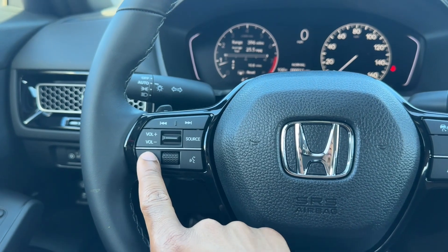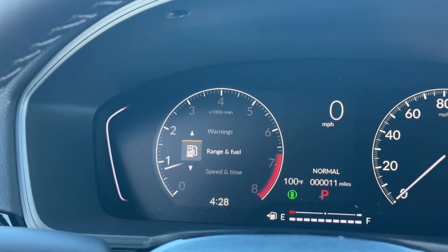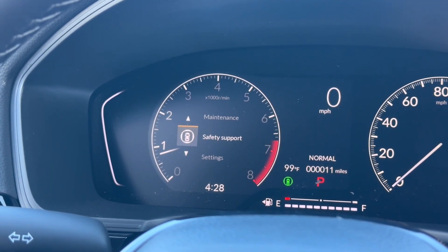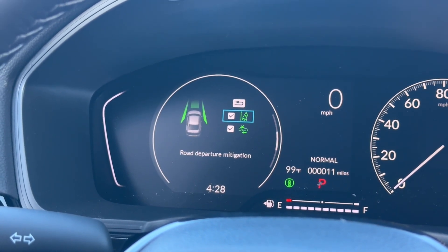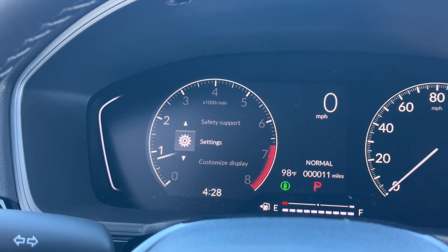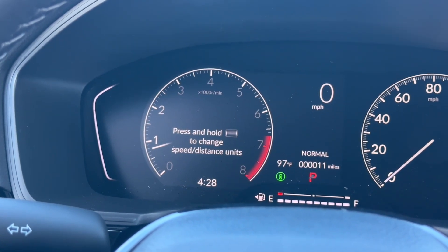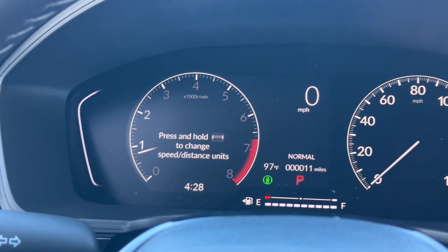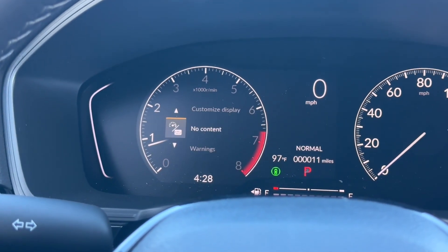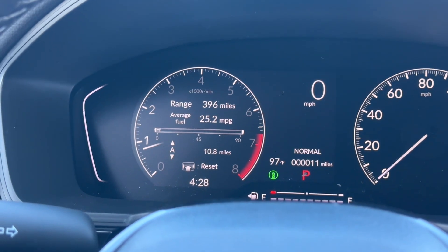The configurable screen in the cluster is controlled by the scroll wheel. Pressing home shows a lot of options — range and fuel, speed and time, driver alertness, seatbelt status, oil life, safety features. You can toggle road departure mitigation and collision mitigation braking on and off, change door lock settings, and customize what's displayed. You can also switch the speedometer between miles per hour and kilometers per hour.